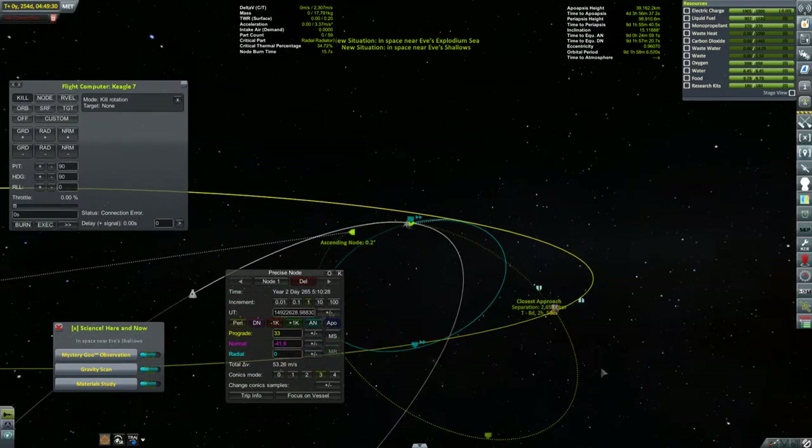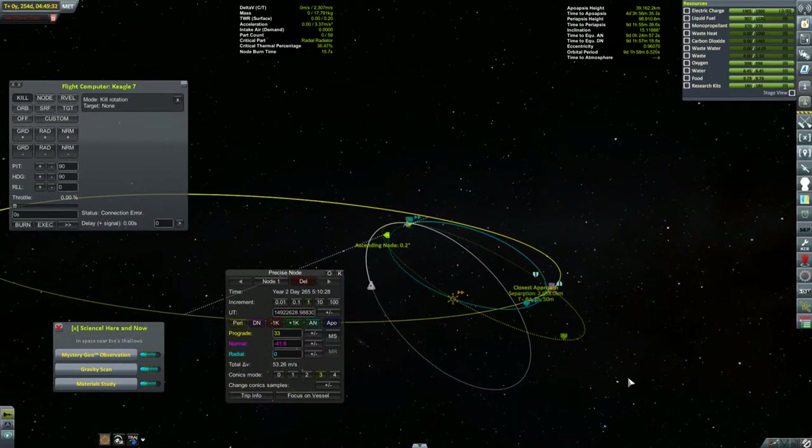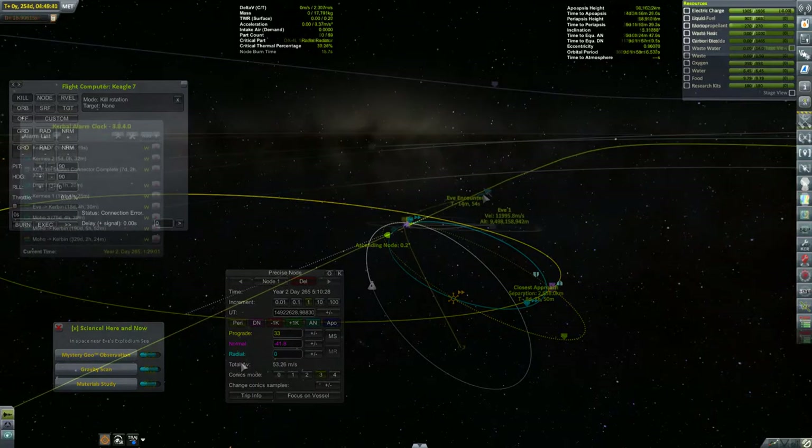Yes, there it is! We'll be getting to Ghillie in just about eight and a half days, not too long after the Kermes gets there. Great, and there's no need to wait any more orbits.